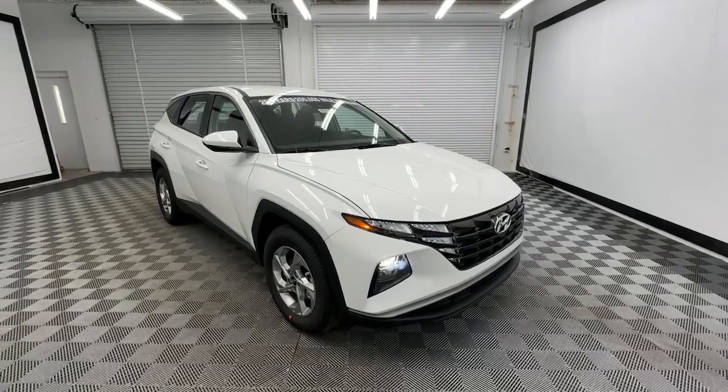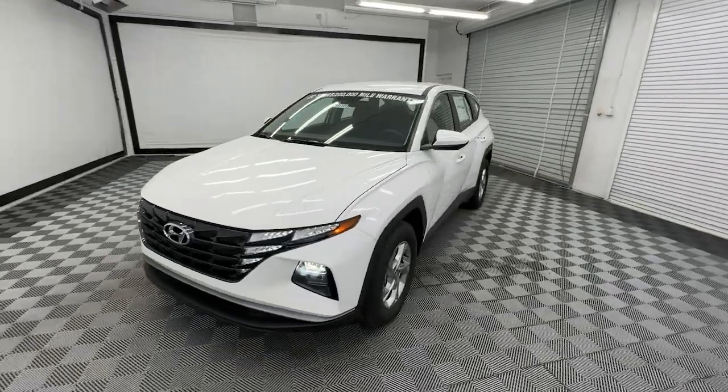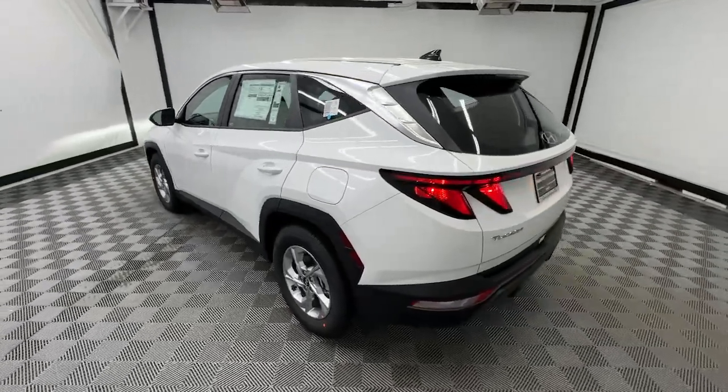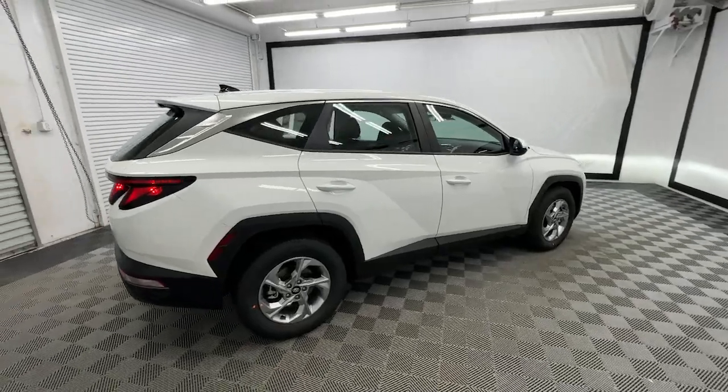You just found the 2024 Hyundai Tucson. Give yourself the quality and comfort you deserve with this refined Hyundai Tucson — meticulously constructed, smooth riding, and equipped with standard driver assist safety features. This compact crossover has what you need to get the most out of every drive.